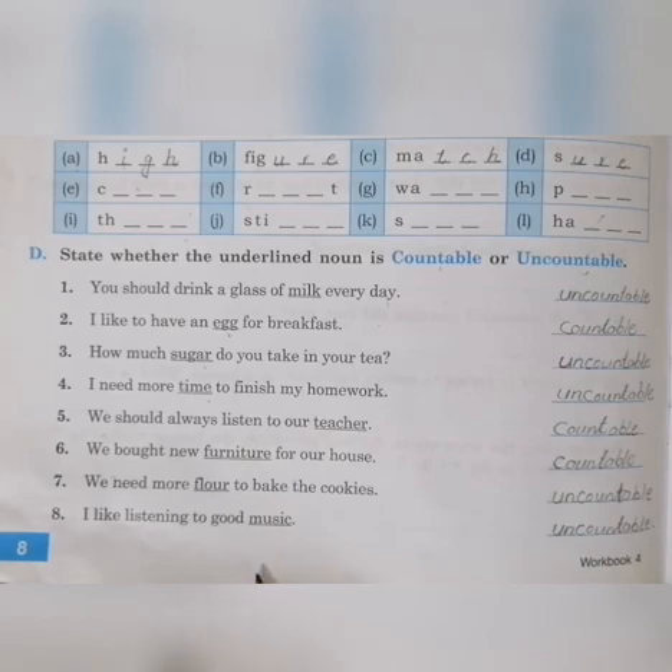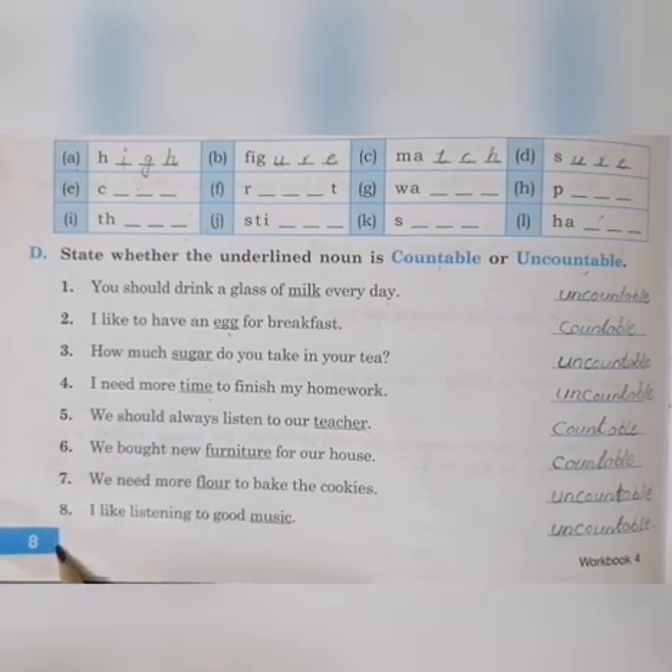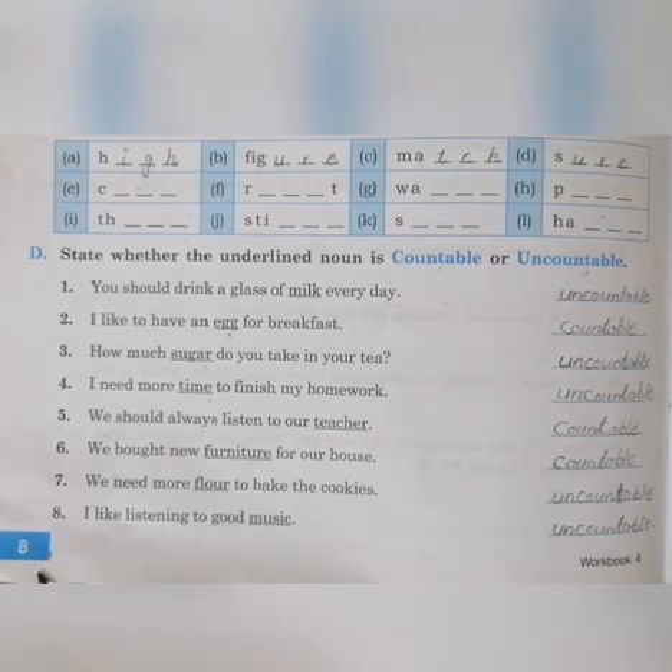So this is the end of your lesson for today. You have to repeat exercise on page number 8 and practice all these things: countable nouns, uncountable nouns, and rhyming words. Okay class, see you in the next class. Till then, take care of yourself. Allah Hafiz.